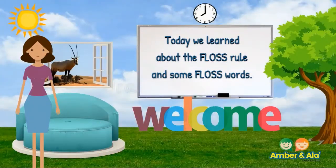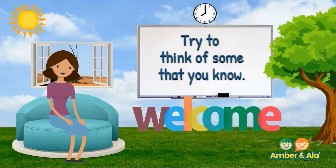Today we learned about the floss rule and learned some floss words. There are many other words that follow the floss rule — try to think of some that you know.